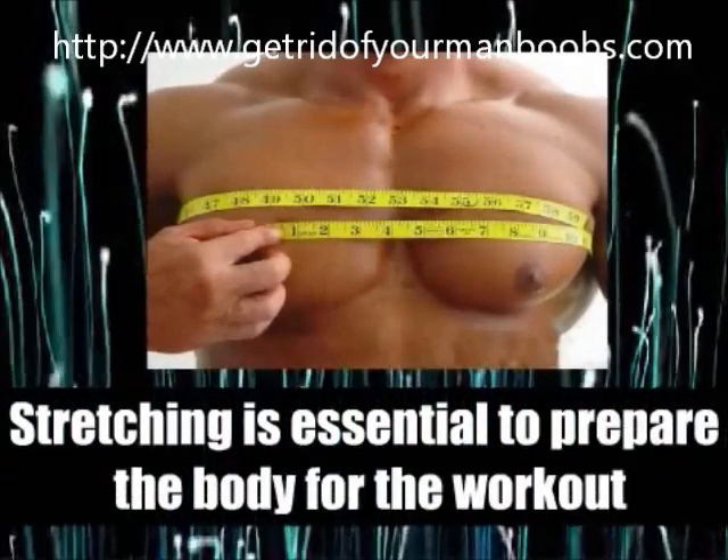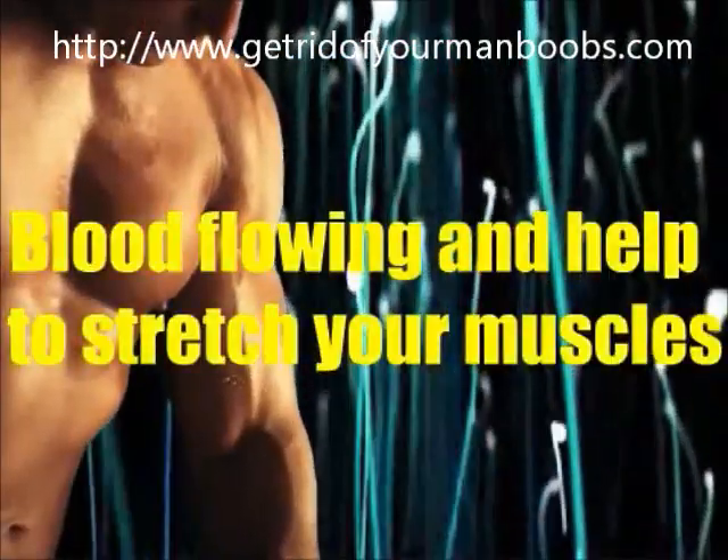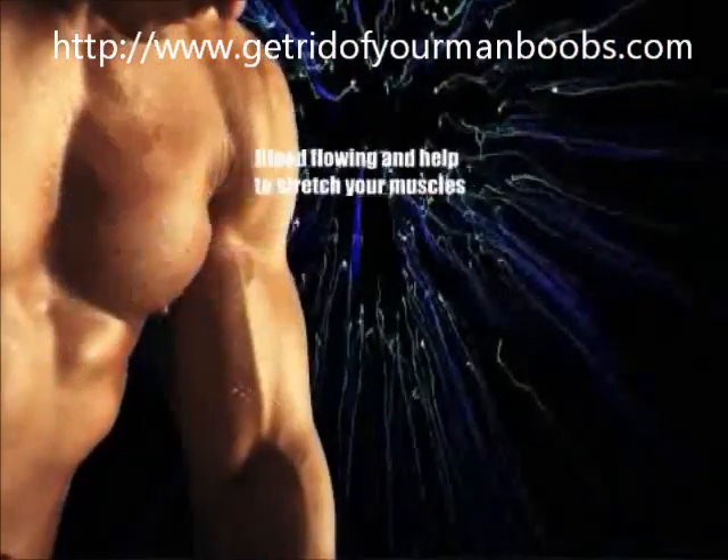Do not forget, stretching is essential to prepare the body for the workout. This gets the blood flowing and helps to stretch your muscles to prevent injury.